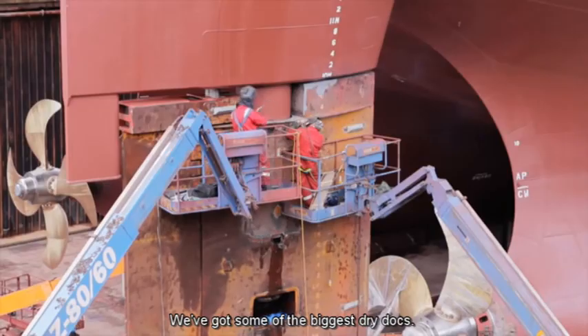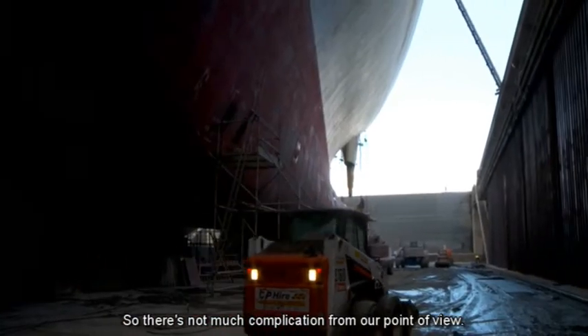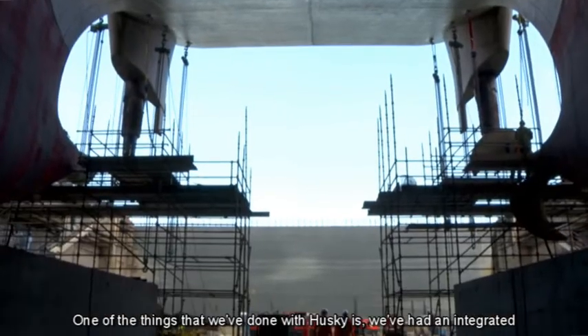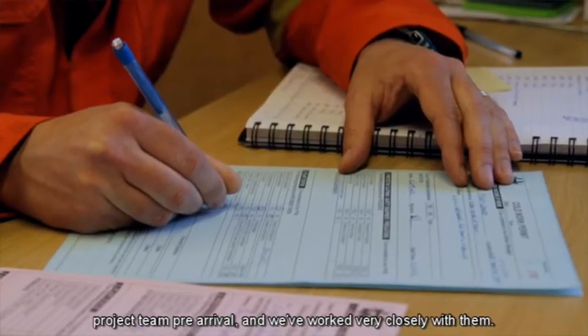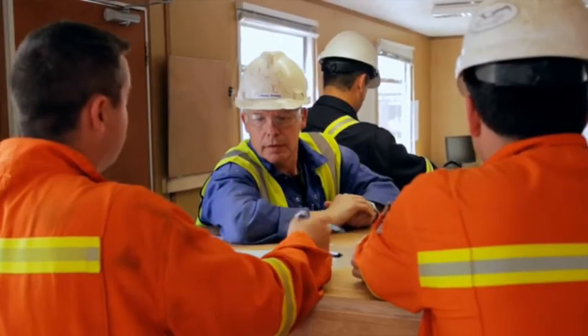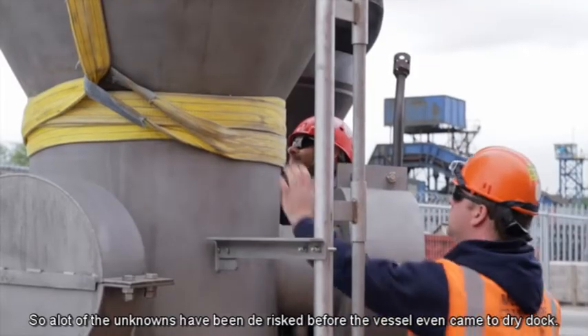Within Europe we've got some of the biggest dry docks, so there's not much competition from my point of view. One of the things that we've done with Husky is we've had an integrated project team pre-arrival, and we've worked very closely with them so a lot of the all-knowns have been de-risked before the vessel even came to dry dock.